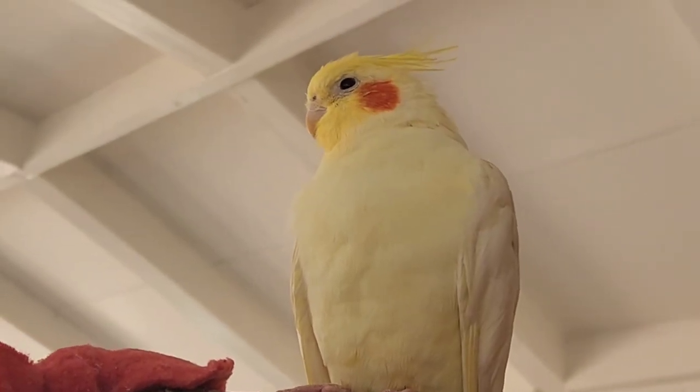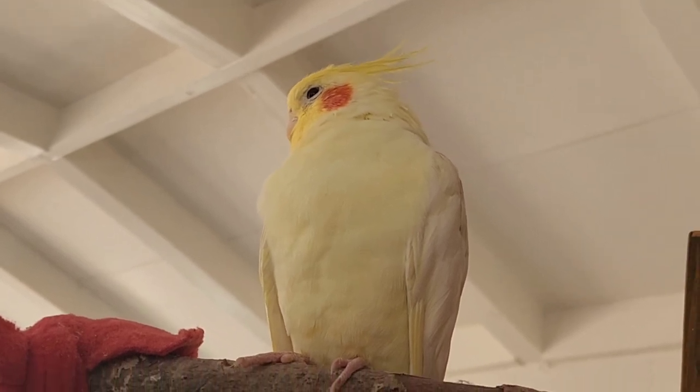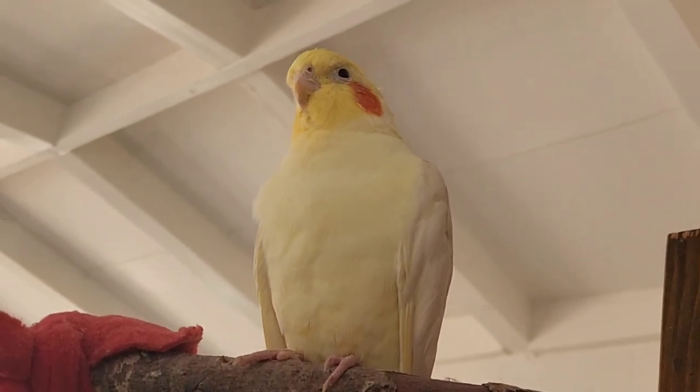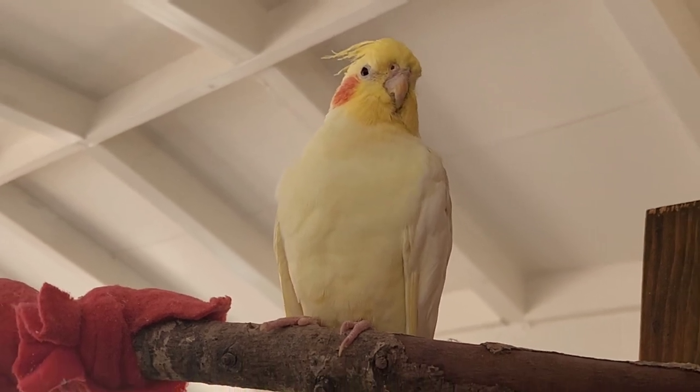Bebe! What time is it? It's cage cleaning time! So I just woke up and we got to clean some cages, so let's do it. Bebe, you want to clean some cages?